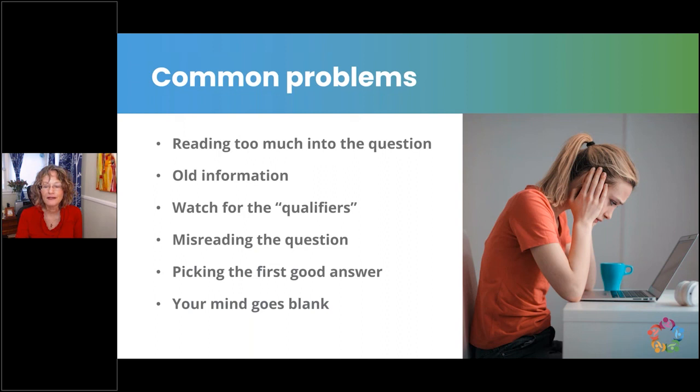Don't pick the first good answer — there might be a better one. Read them all and compare. If you eliminate wrong answers down to one and it still doesn't feel right, start over. If your mind goes blank, don't panic. Take a deep breath, proceed logically, read the stem, read each option, eliminate the wrong ones, and make your best guess. Mark the question for review and come back if you have time. For those with other credentials — advanced practice nurses, midwives, physicians — remember you need to answer like an IBCLC. Think like an IBCLC.